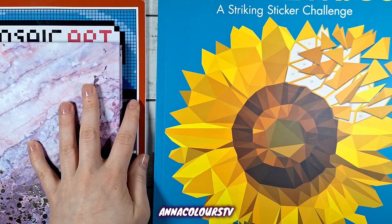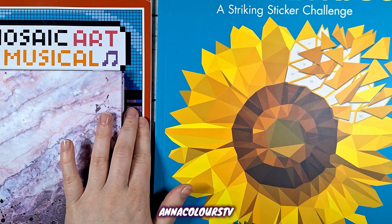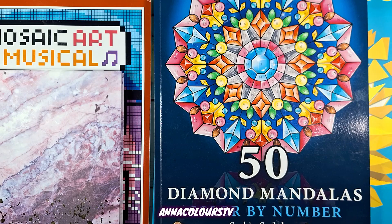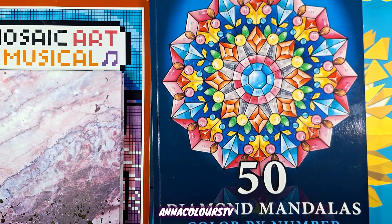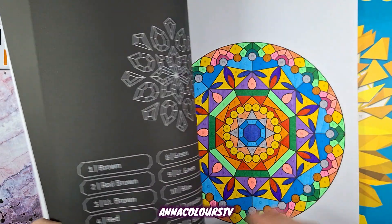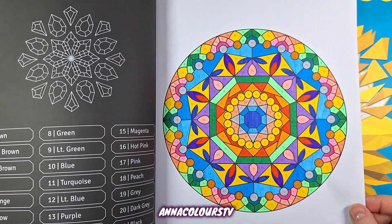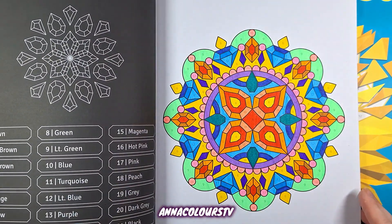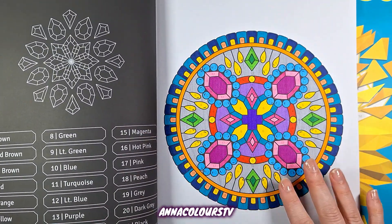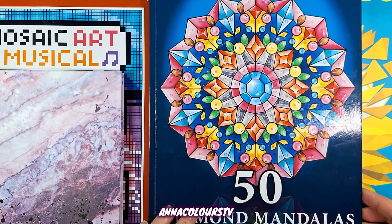I have been working in this book for a few months consistently until completion. The next Such and Such Diva book I plan to work in is 50 Diamond Mandalas Color by Number. I only have a few pages completed here with water-based markers; I've had this book for three years and I never seem to get anywhere with it. So I think I'll just keep this on my desk and work in it consistently every month and see how soon I can finish it.